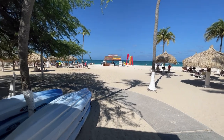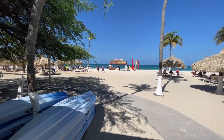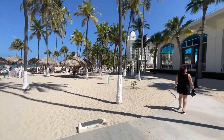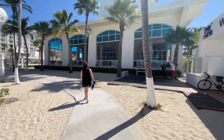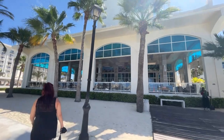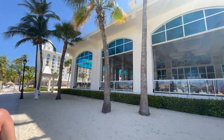It is right across from this Around Aruba Tours little hut. You can talk to them there, or you can talk to them over here at the little stand. Let's continue on with our walk. This is the Ryu Palace Hotel — the all-ages family resort.